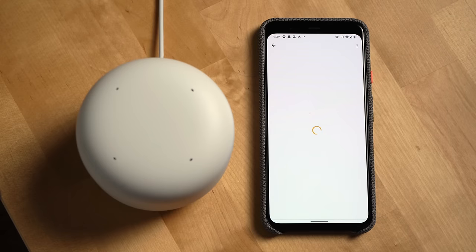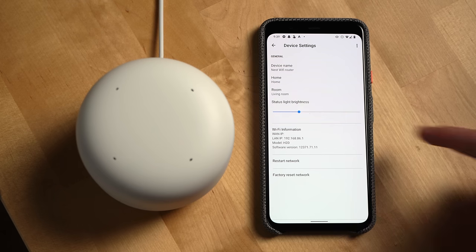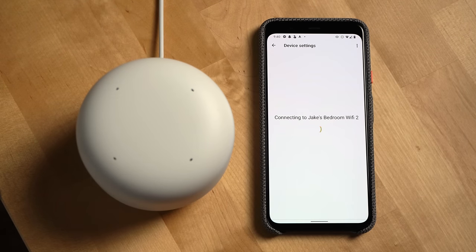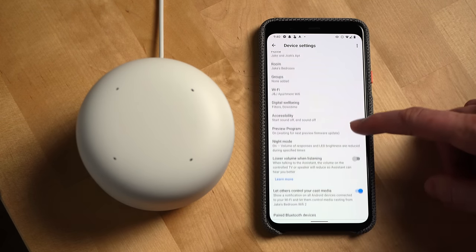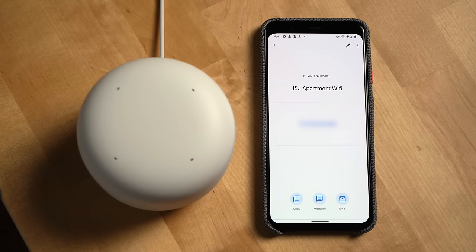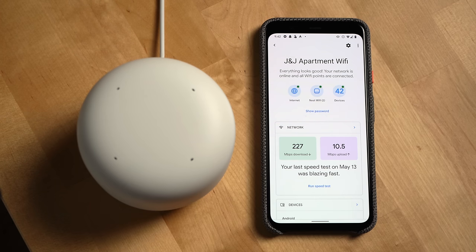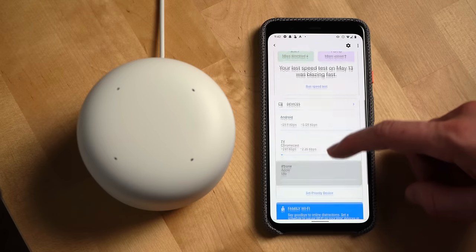The settings page for each device allows you to do things like rename your device and switch which room it's in, as well as adjust the status light brightness. For Wi-Fi points, you have more options in the settings page for things specific to the Google Assistant like alarms and timers, night mode, lower volume when listening, default speakers, etc. Clicking show password on the main Wi-Fi settings page will show you your network password with handy buttons to share the password over email and text message. You'll also see your download and upload speed, and you'll never have to worry about manually testing your network connection again since the system does it every day automatically.